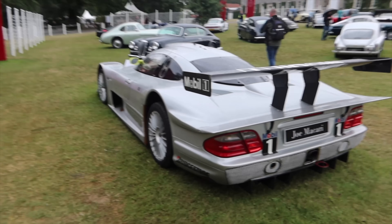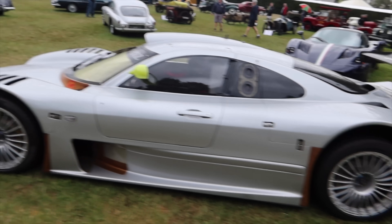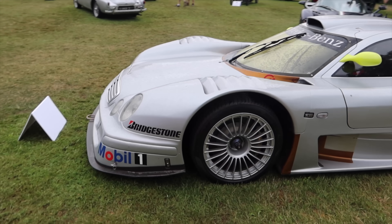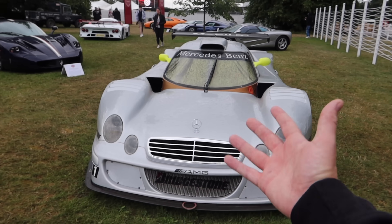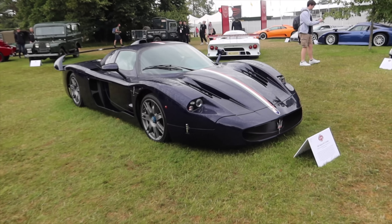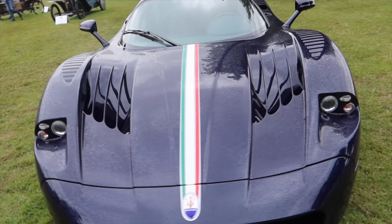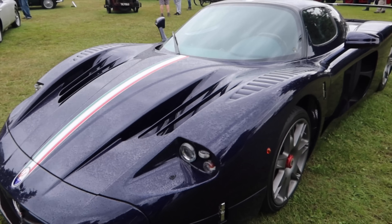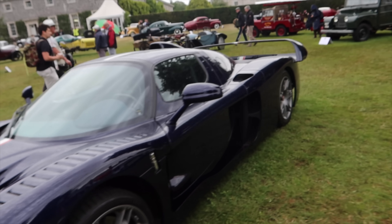Another absolutely insane car that we've seen multiple of in the last couple of days — the CLK GTR. This is just an absolute monster. We actually saw a Roadster, which is super, super rare, at the track the other day. Next to it, another car of a similar ilk — the Maserati MC12, based on the Enzo. I think this might actually look cooler than a Ferrari Enzo, particularly these little strakes right here in the front hood are so darn awesome.